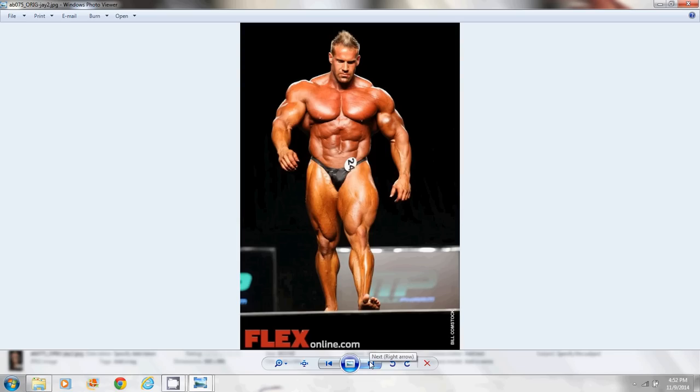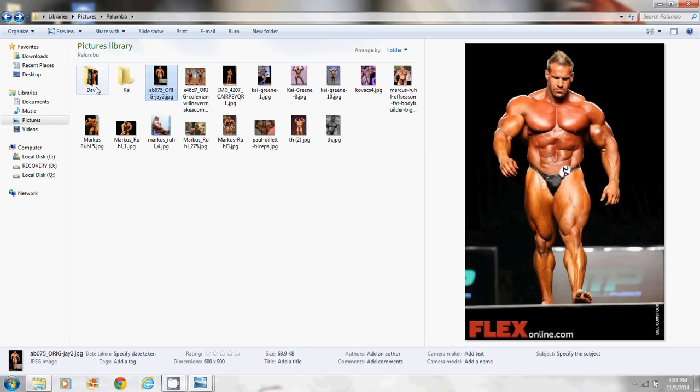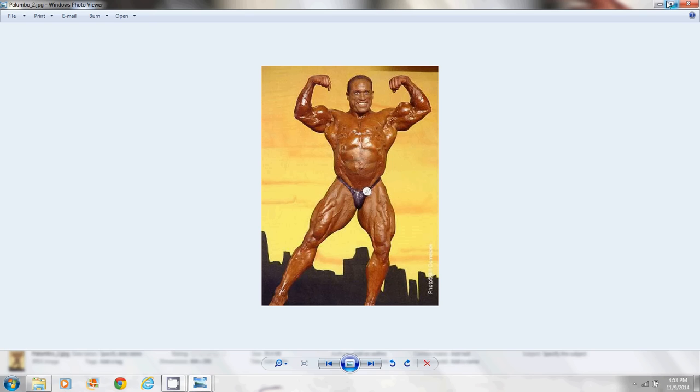Palumboism tends to happen as they get older and towards the end of their careers. Ronnie Coleman — look at Ronnie, he looks like a spitting image of that picture of Dave Palumbo. Now granted he is retired and probably not working out or juicing as hard as he used to, but look — the arms are looking smaller, the gut is the focal point of the picture, the most protruding and obvious thing. Arms are starting to shrink, legs are starting to get bad.